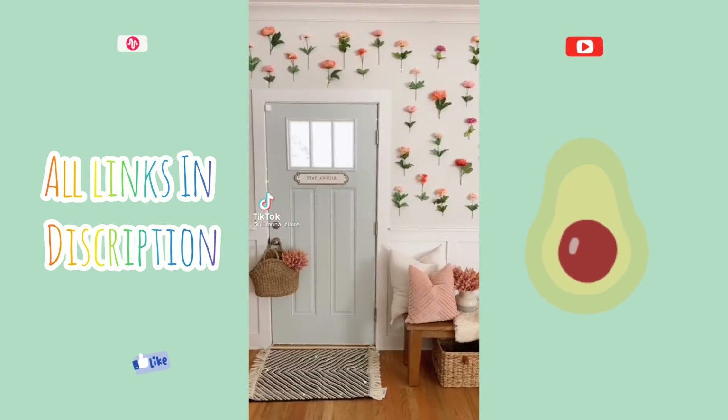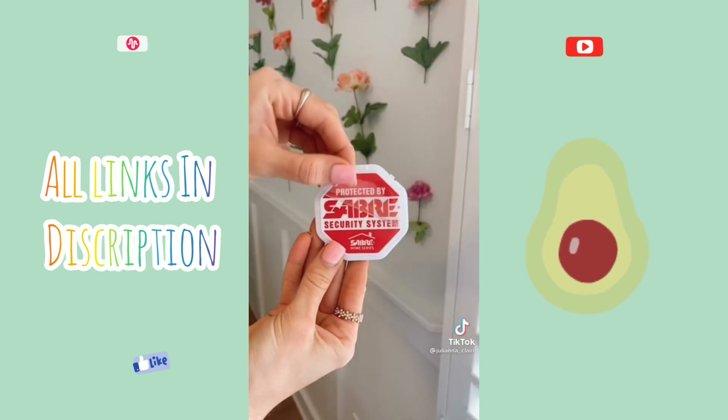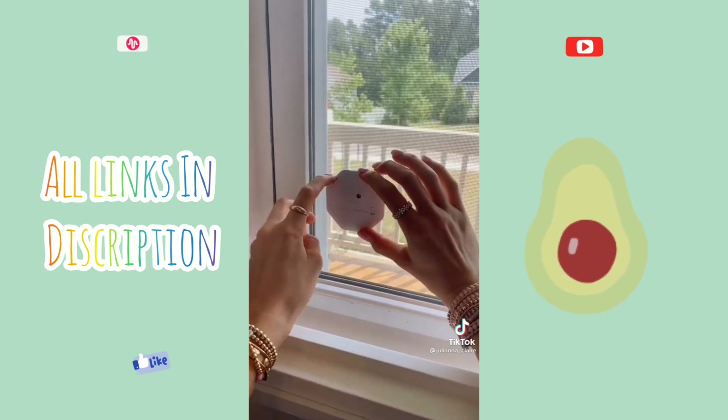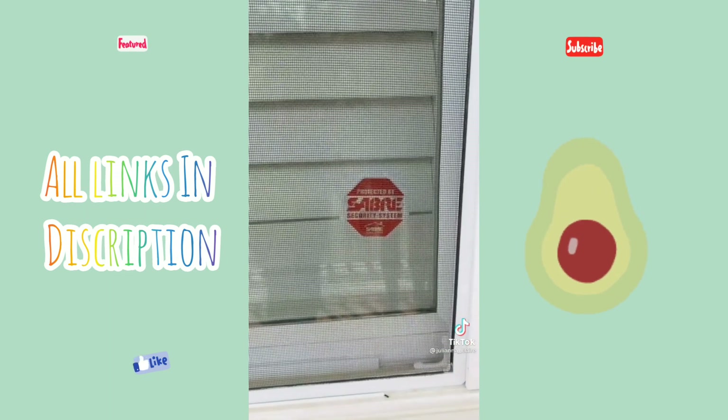Amazon affordable home security. These wireless window alarms detect vibrations or glass breaking and come in a pack of two for under $15. It takes seconds to install and easily sticks to any window in your home. It comes with a security warning decal so people know that your windows are secure.